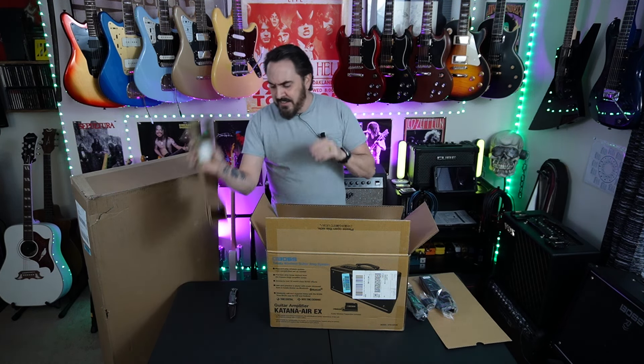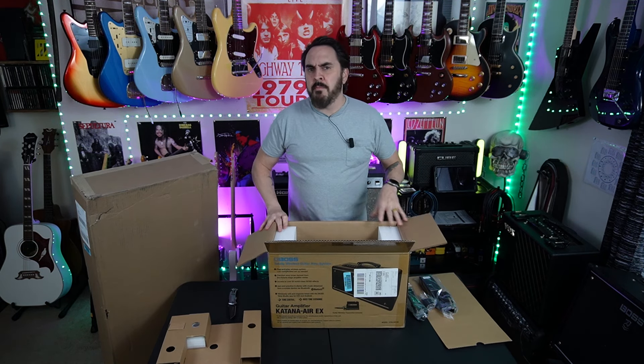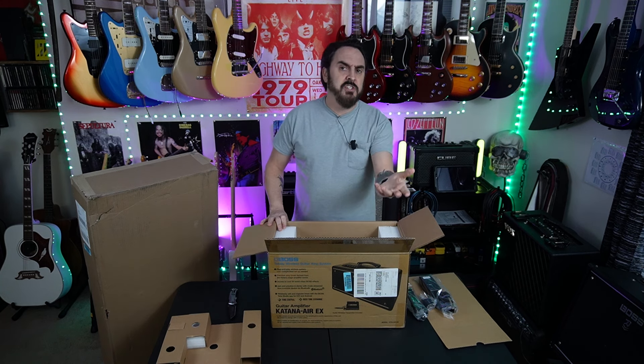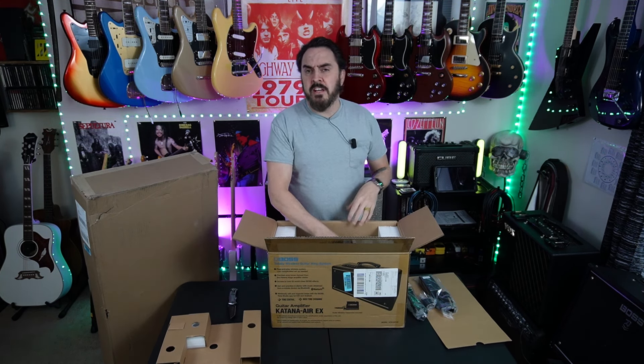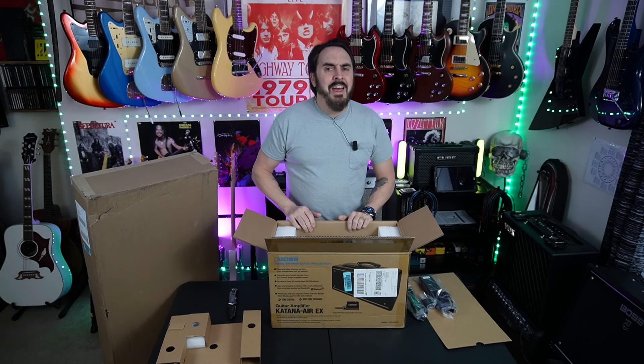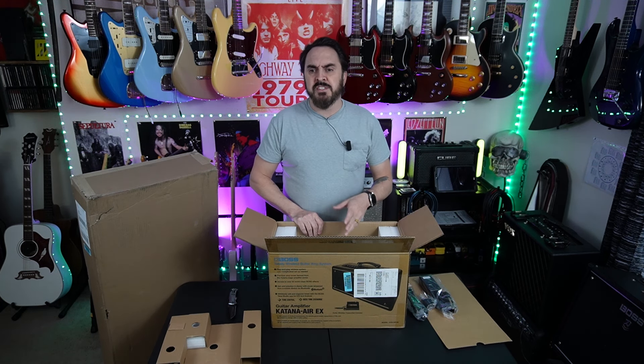When the Katana Air EX came out about four or five months ago, YouTube channels introduced it, did a quick demo, and you didn't hear a whole lot more about it after that. There are a couple other channels similar to mine and our Facebook group that work with it, but I want to do more than that.